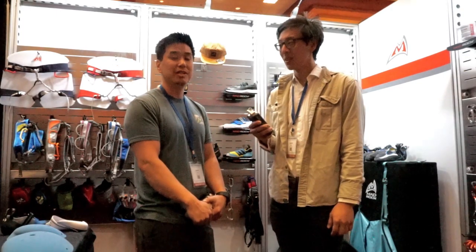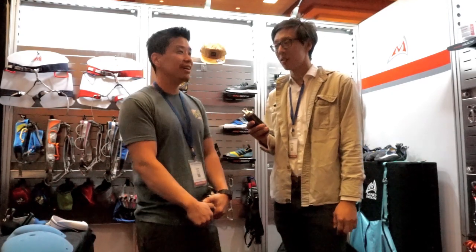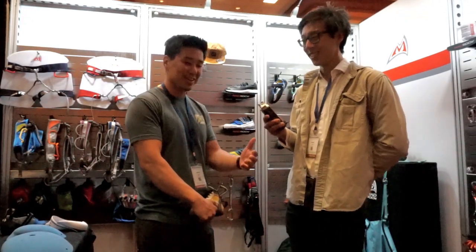Kenny from Mad Rock Climbing. I've been the general sales manager and marketing manager for 8 years now, and been with the company for 11 years so far. So he knows all the ins and outs.